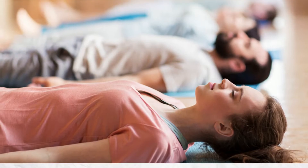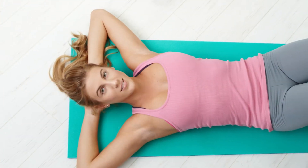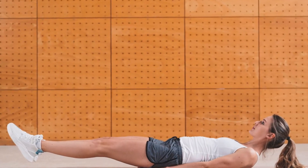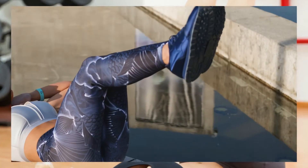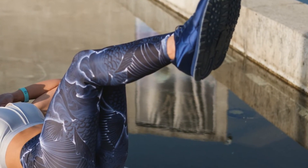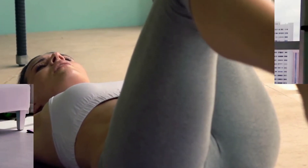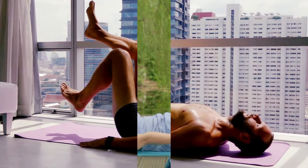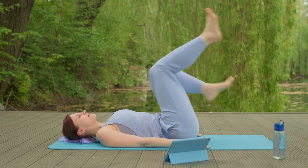Bicycle exercise: Lie face up on a yoga mat with your hands either behind your head or at your sides, exactly like you would for crunches. Raise both legs off the ground and bend them at the knees. Draw the right knee in toward the chest while the left leg stays extended, then bring the left knee to the chest while bringing the right leg down. Alternate bending your knees in the same manner as you would when riding a bicycle.